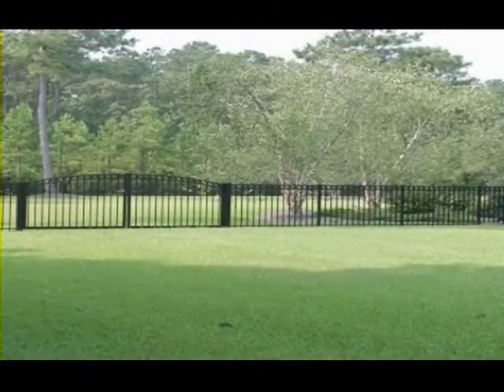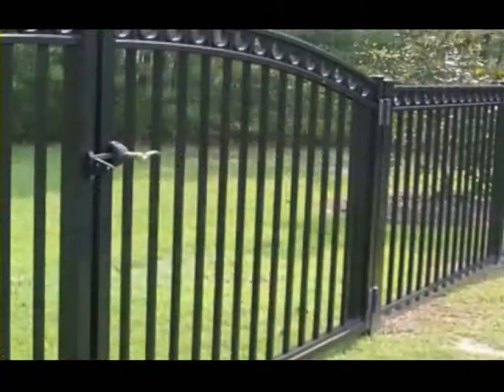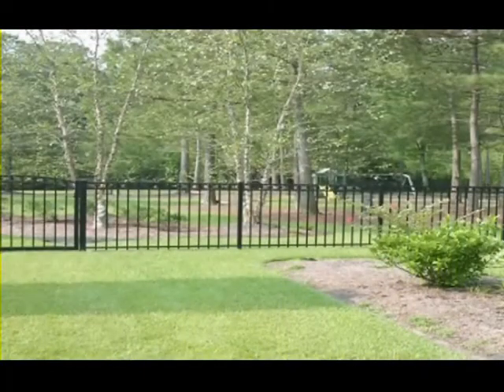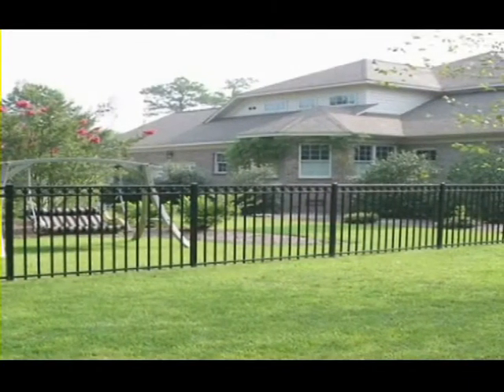For example, placing a colonial-style fence with a southwestern-style home would unbalance your property's aesthetics and perhaps negatively affect the resale value. Remember, a well-designed and properly installed fence should add beauty and value to your property while providing its original functions.